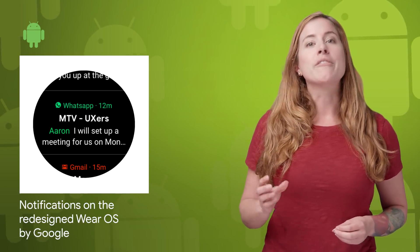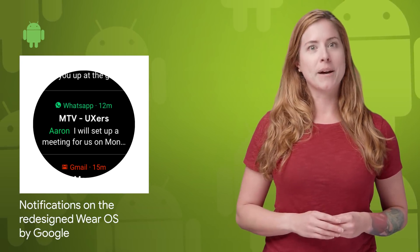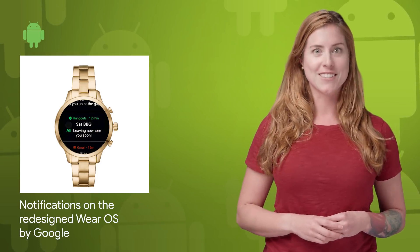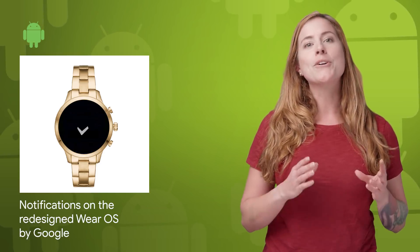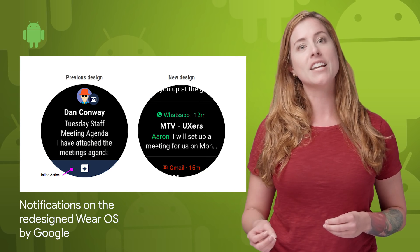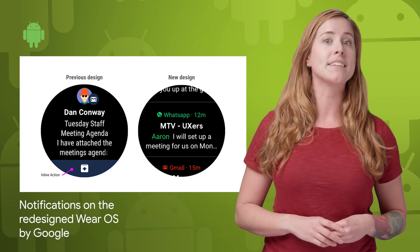We recently announced that we are evolving the design of Wear OS by Google and providing quicker access to your information and notifications. Take a look at the post to learn about the new notification stream and how you can make the most out of notifications on the redesigned Wear OS by Google.